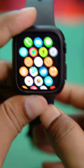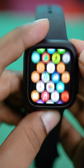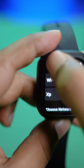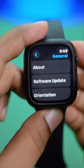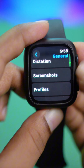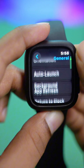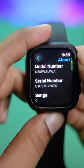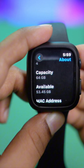If your internet is working fine, the next thing to do on your Apple Watch is to check your storage. Sometimes if your storage is full, you won't be able to download any apps. Open up your Settings, go to General, then scroll down and find the Storage option. This will tell you how much storage and capacity you currently have.